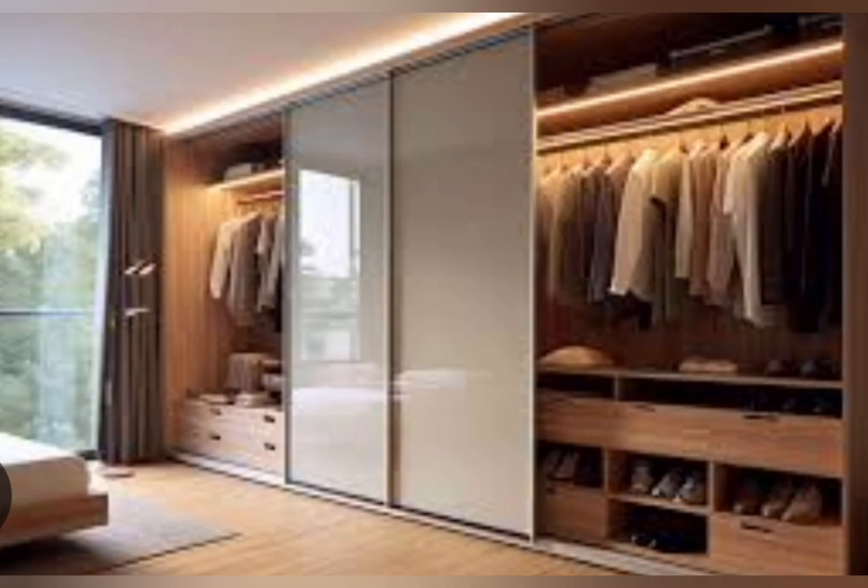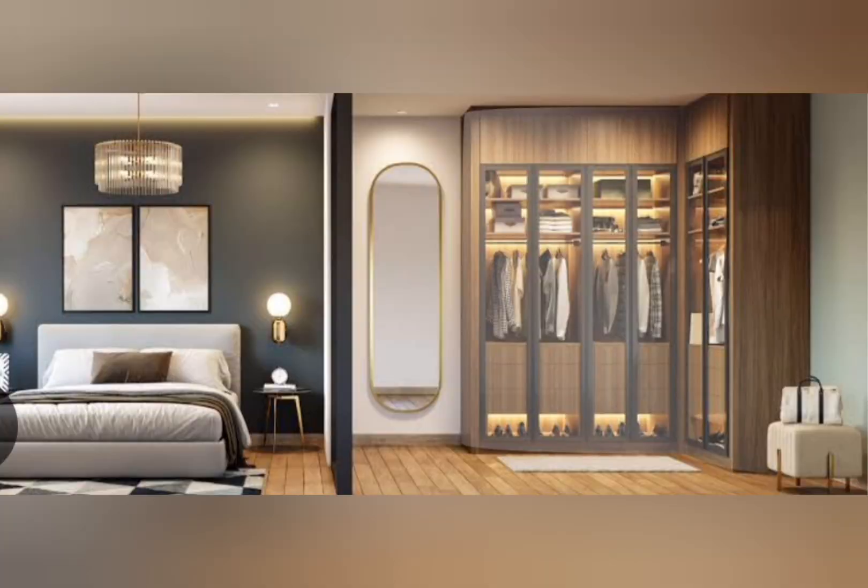Among your bedroom mirror ideas, consider positioning them either side of the bed. As well as adding room depth, a lamp in front of a mirror can make the space feel larger and easier to navigate.